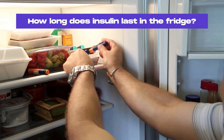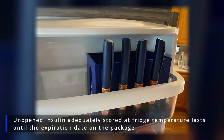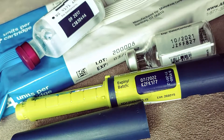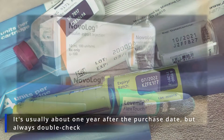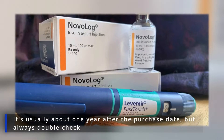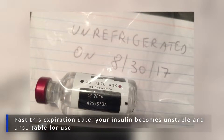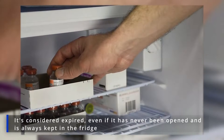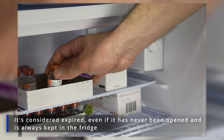How long does insulin last in the fridge? Unopened insulin adequately stored at fridge temperature lasts until the expiration date on the package. All insulin pens, vials and cartridges have an official expiration date labeled by their manufacturer. It's usually about one year after the purchase date, but always double-check. If you can't find it, ask your pharmacist for help. Past this expiration date, your insulin becomes unstable and unsuitable for use — it's considered expired, even if it has never been opened and is always kept in the fridge.